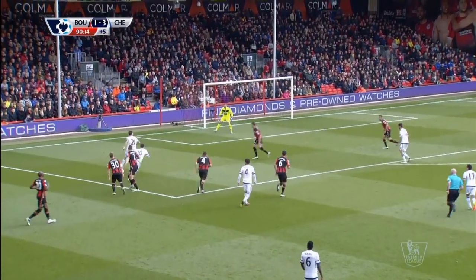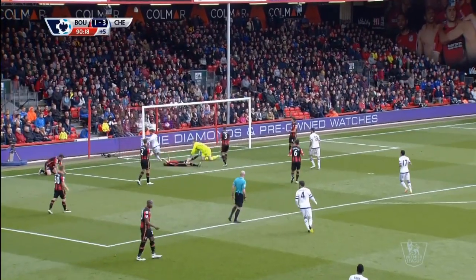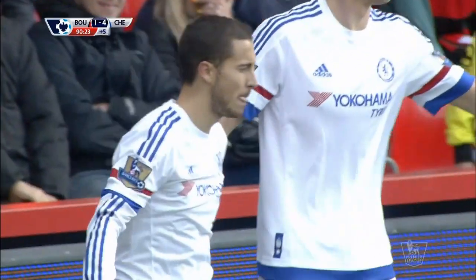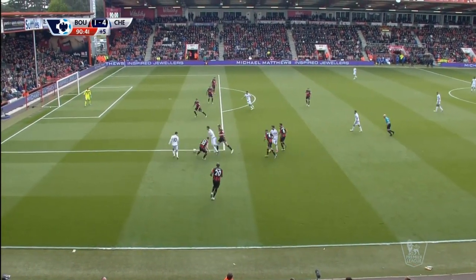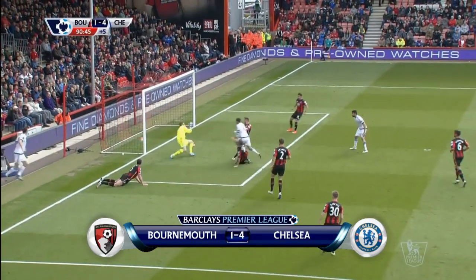And in stoppage time, Chelsea got a fourth goal of the game — a second goal for Eden Hazard. Fabregas and Matic involved, and the Belgian turned home from close range. It was an excellent performance in the end from the Blues in a really open game on the south coast. Chelsea move to ninth. The final score: Bournemouth one, Chelsea four.